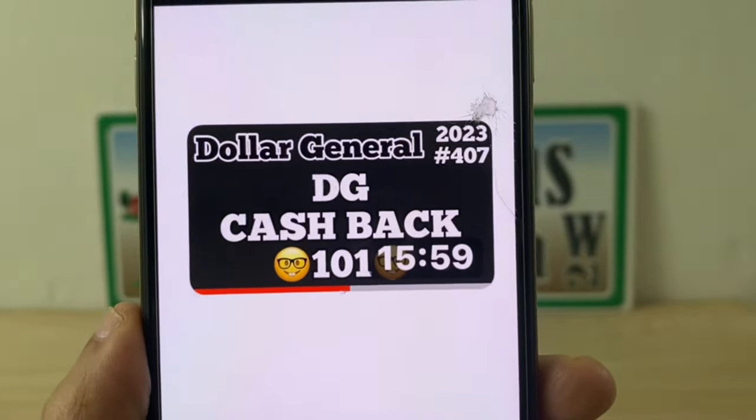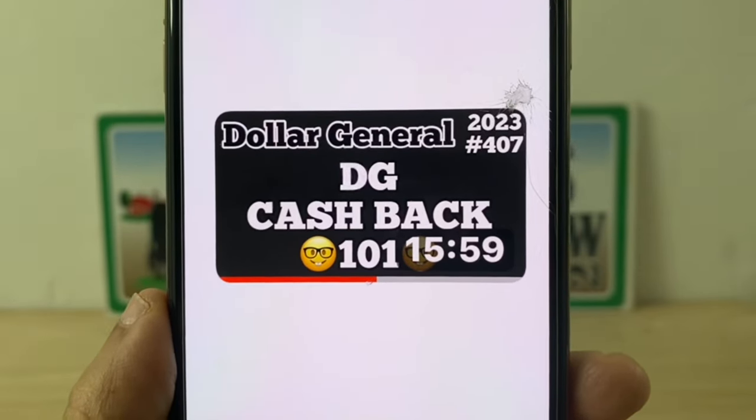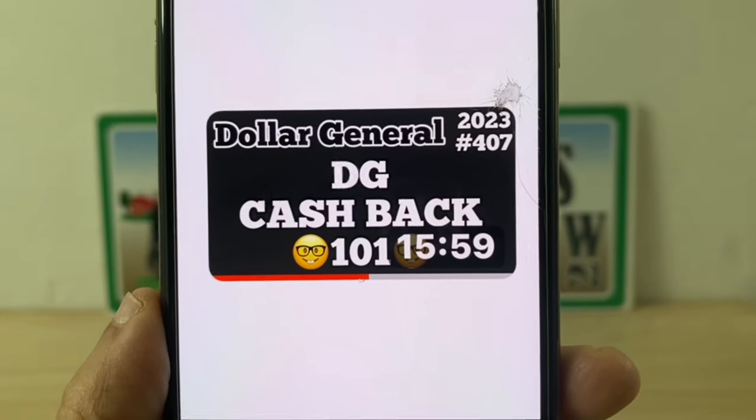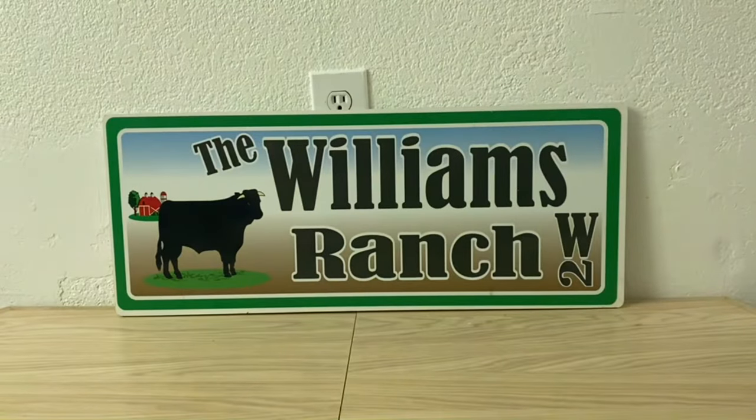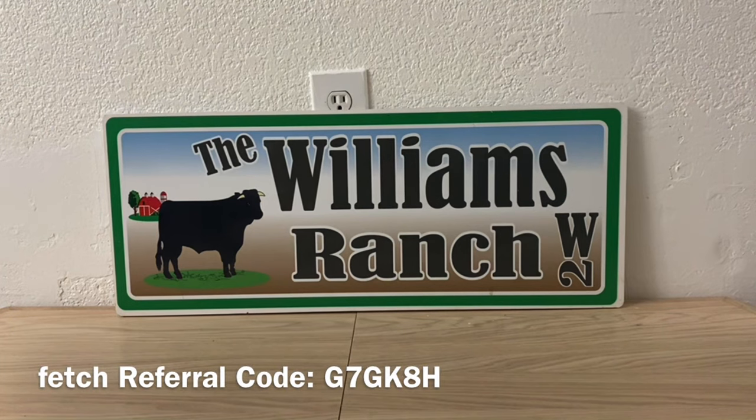The reference video is from last year — 2023, video number 407 — my DG Cash Back 101 video. Lots of information in there. Ranch Fam, I want to let you know this is a huge glitch: at old system stores, your cash back offers from your DG digital coupon section are stacking with manufacturer coupons. At an old system store, if your cash back offer is greater than the manufacturer coupon, maybe you don't want to clip the manufacturer coupon. You want to decide between paying less out of pocket at the register or earning more cash back.